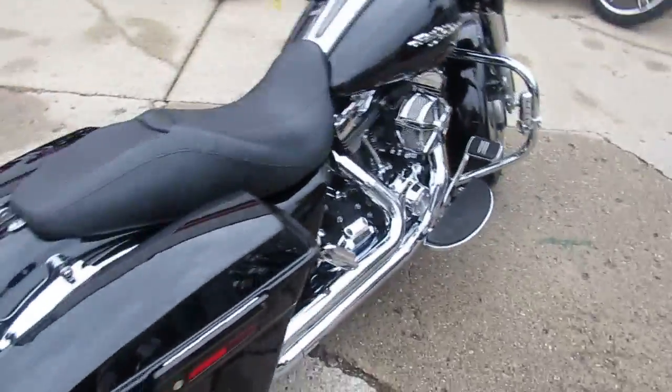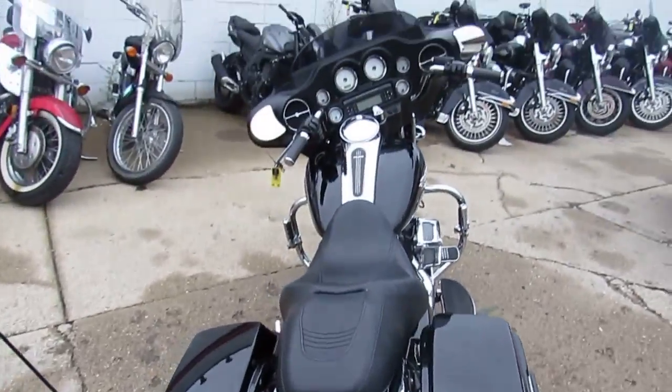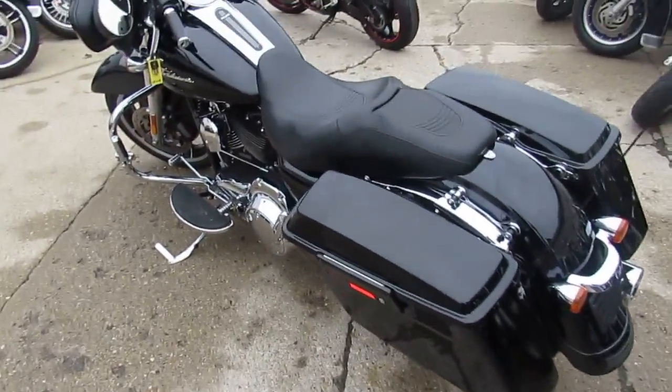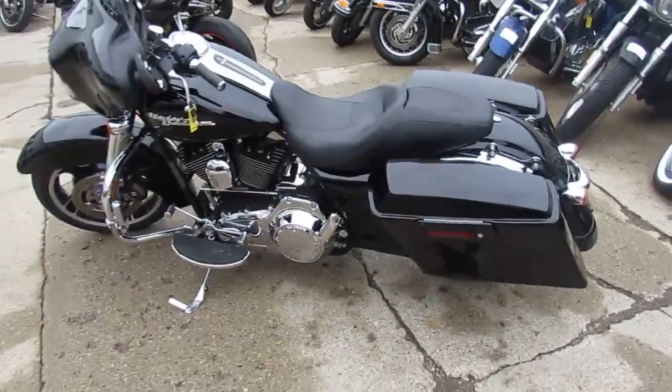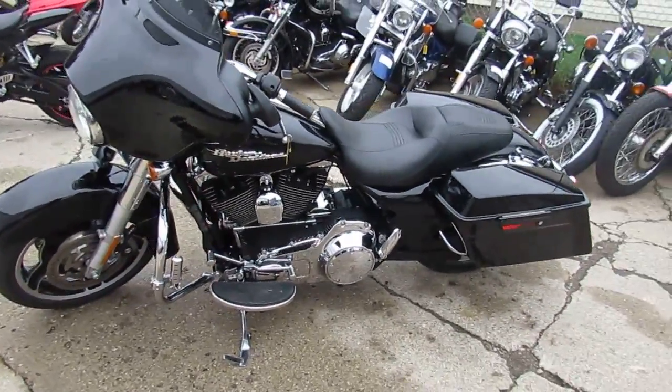This one is a 2010 Harley Davidson Street Glide. We got this thing priced right at $13,500. It comes in sharp vivid black paint, it's got tons of chrome, the chrome air cleaner, highway pegs, and dual Vance & Hines exhaust — makes this Street Glide sound as mean as it looks.